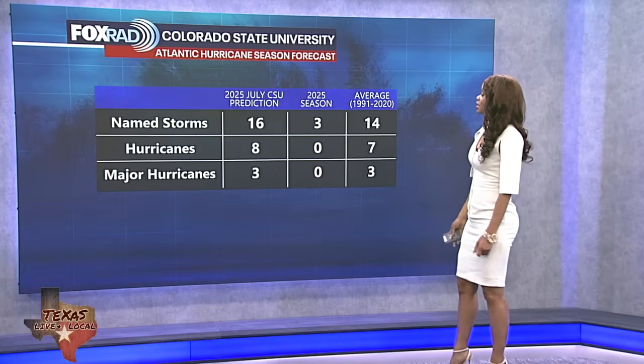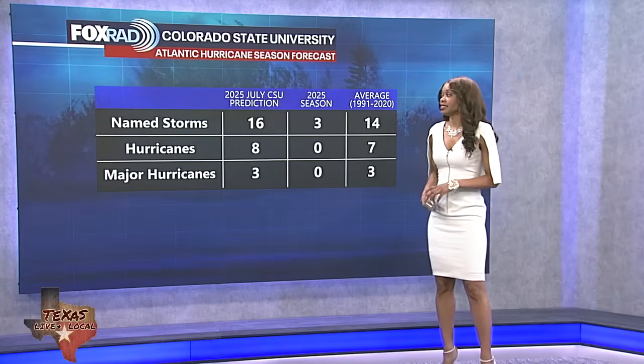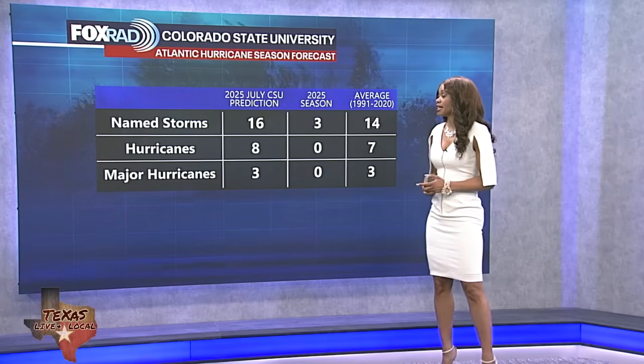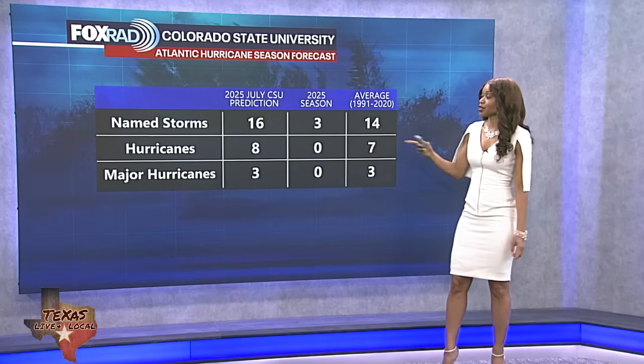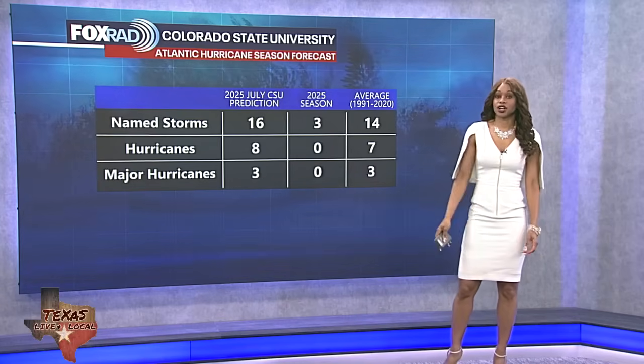We've had three tropical storms so far this season, zero hurricanes, zero major hurricanes. Colorado State University predicted 16 named storms, eight of those becoming hurricanes and three becoming major hurricanes for this season. So we're kind of off to a slow start.